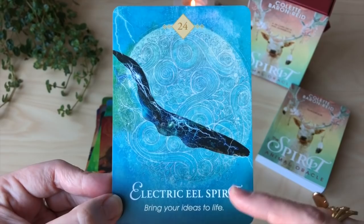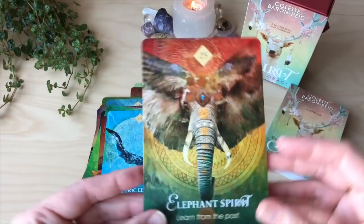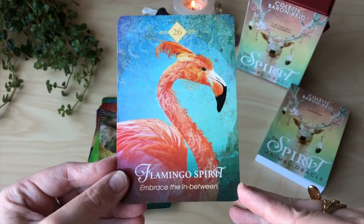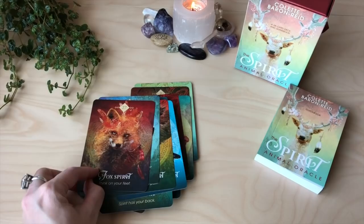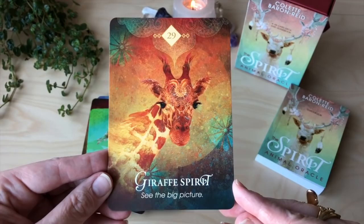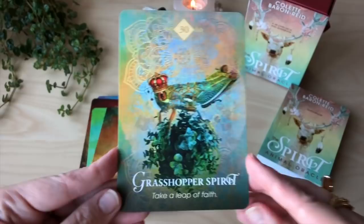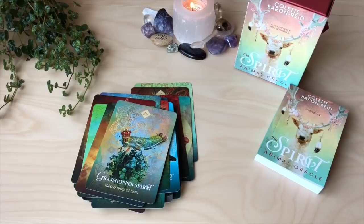There are lots of mandalas in the background of this artwork from Jenna. Elephant spirit — learn from the past. Flamingo spirit — embrace the in-between. Fox spirit — think on your feet. I love frogs. Frog spirit — clean out the clutter. Giraffe spirit — see the big picture. Grasshopper spirit — take the leap of faith. For me it'll always be about being your conscience, right — Jiminy Cricket. I can't help it, I was Disney all the way as a kid. Groundhog spirit — time to let go. Hawk spirit — let spirit be your guide.